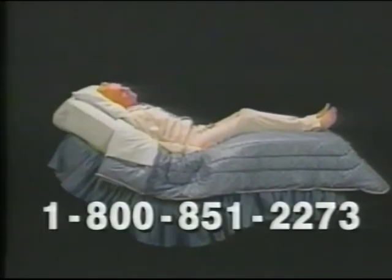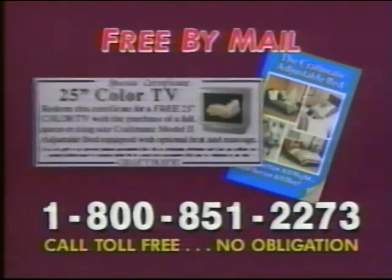Call toll-free so we can mail you our adjustable bed catalog and a certificate for a free 25-inch color TV with bed purchase. Call to get our free catalog and color TV certificate by mail now. There is absolutely no obligation. Call toll-free 1-800-851-2273.